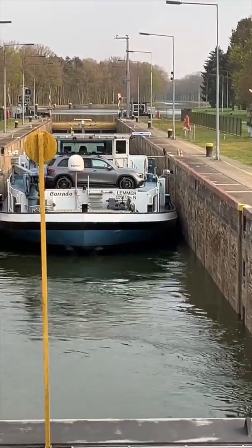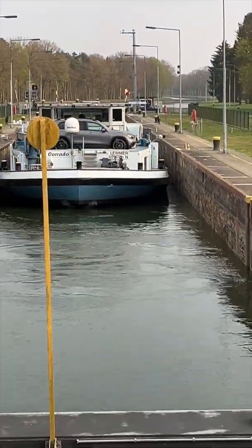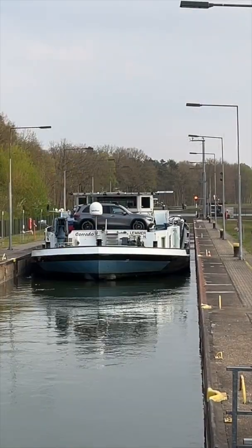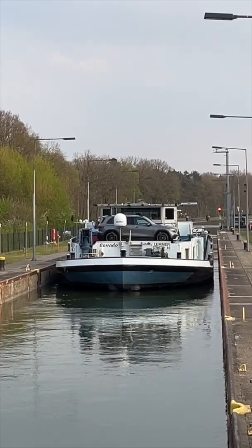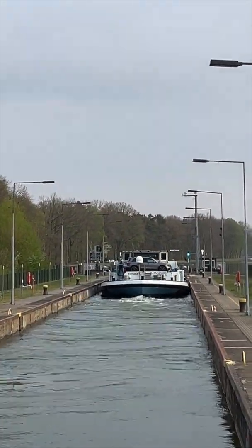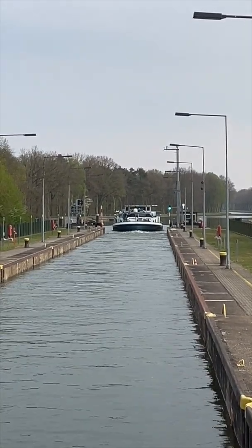And you can see it is adjusted up. The water is flowing in from the higher level, and our ship rises because of its buoyancy. Soon the gates at the other side will open and the ship can leave the sluice. That's how it's done. Fascinating.